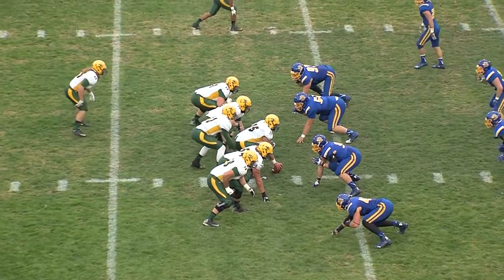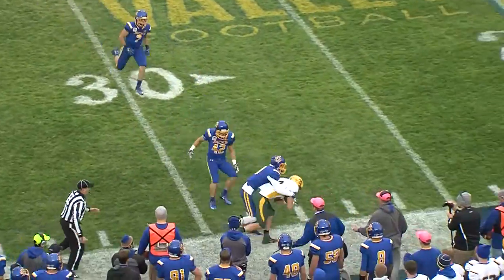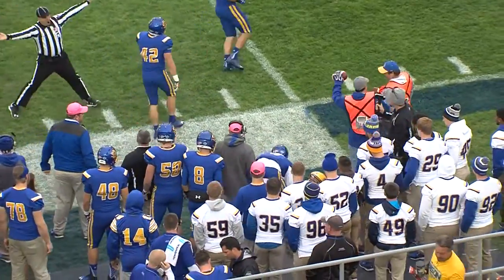Wentz trying to change the play with five to get it off. He will — a five-step drop, throws right side along the sideline, catch made by Zach Vra.